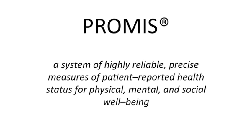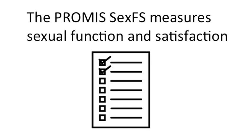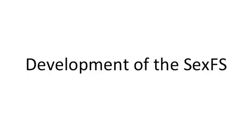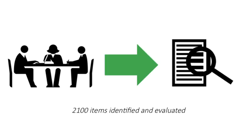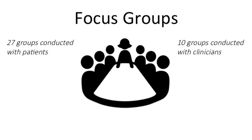PROMIS is a system of highly reliable, precise measures of patient-reported health status for physical, mental, and social well-being. The PROMIS SexFS was designed to measure sexual function and satisfaction. Development of the SexFS followed the PROMIS development process, in which a multidisciplinary working group identified and evaluated existing questionnaire items, conducted focus groups with diverse groups of patients and clinicians, and then wrote new items.